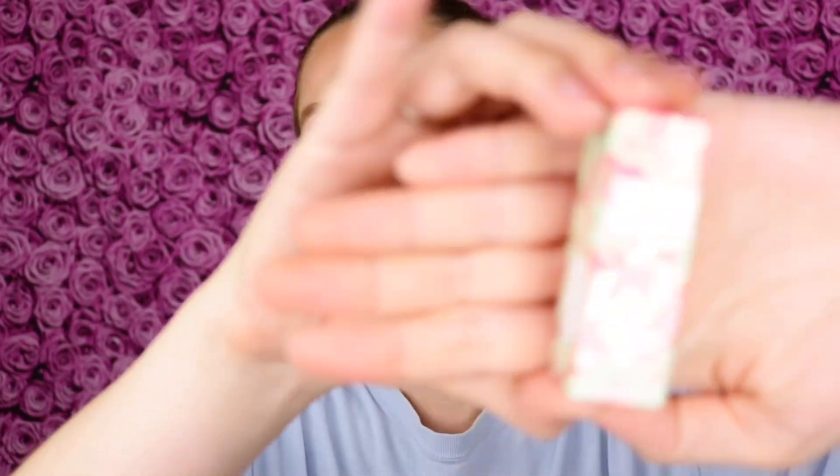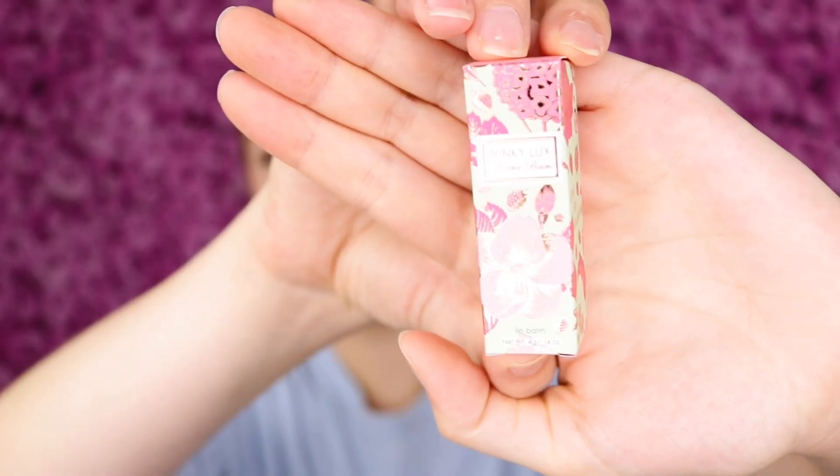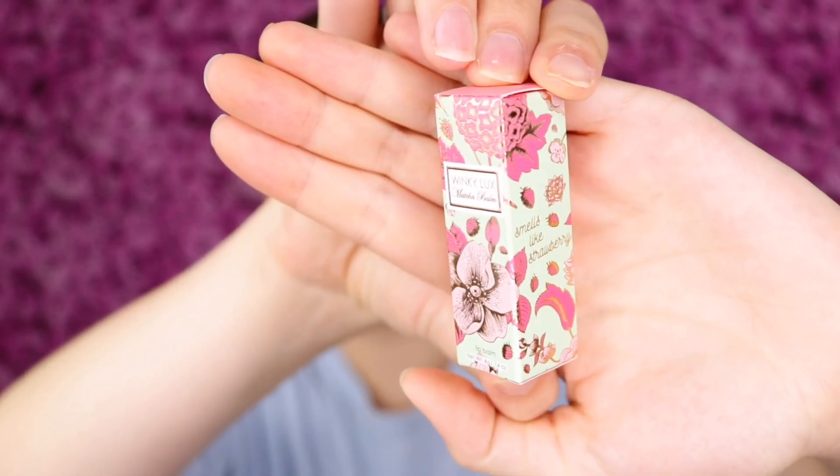But if you're familiar with me and my channel, you know how much I love Winky Luxe. Their products are so adorable — look at this packaging, so cute. I love that the products are cruelty-free, paraben-free, and gluten-free. This has matcha powder in it, along with coconut and avocado oils, and it has vanilla extract. It retails for $16.